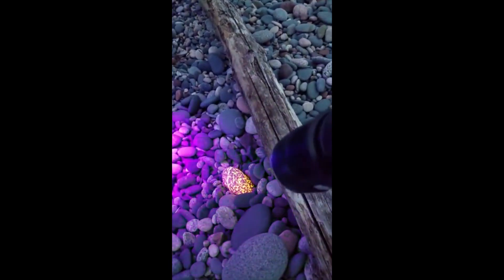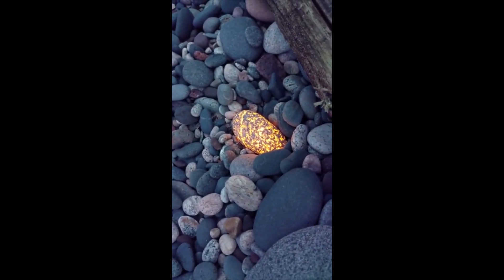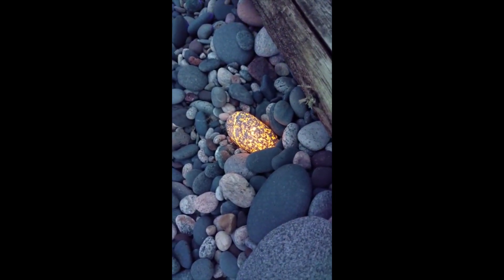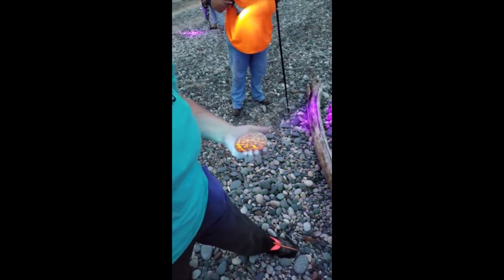Let's use this light instead, just for the video. Oh my god, there you go — pick that up. Look at that baby. Pick that up, Shirley. Congratulations! About a pound. Wow, let's go!